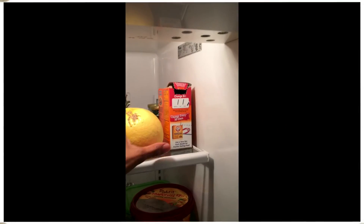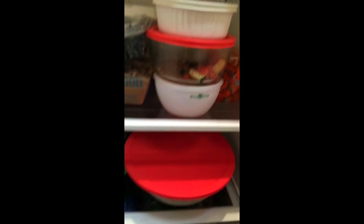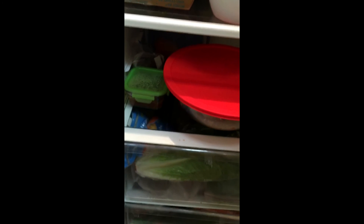Grapefruit, some salad, hummus, mushrooms, leftover dinner, and all the way at the bottom we have salad — looks like cucumber.